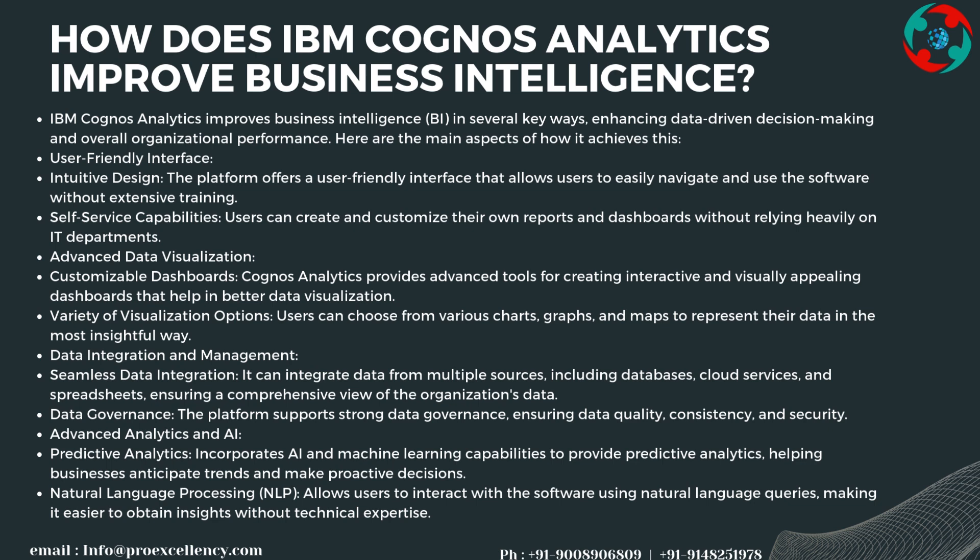IBM Cognos Analytics improves business intelligence in several key ways, enhancing data-driven decision-making and overall organizational performance. It offers an intuitive design with a user-friendly interface that allows users to easily navigate and use the software without extensive training, and self-service capabilities so users can create and customize their own reports and dashboards without relying heavily on IT departments.